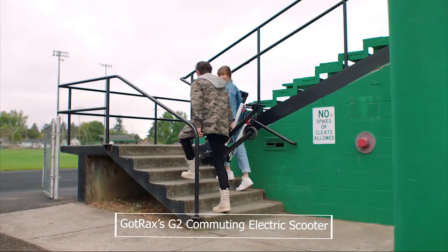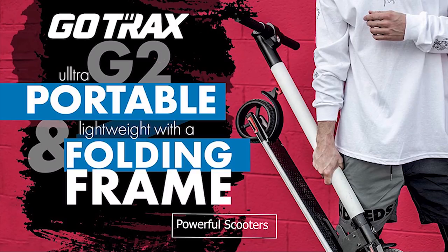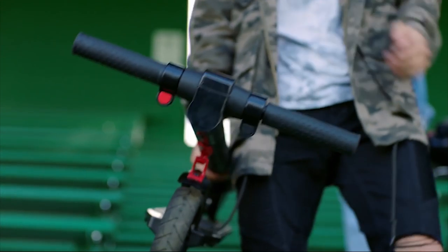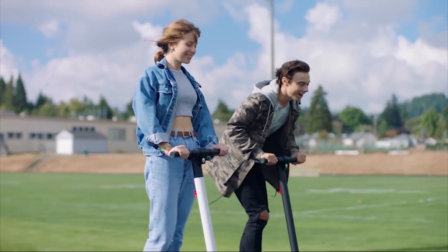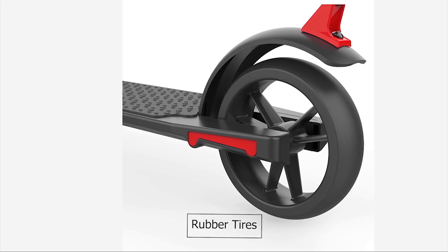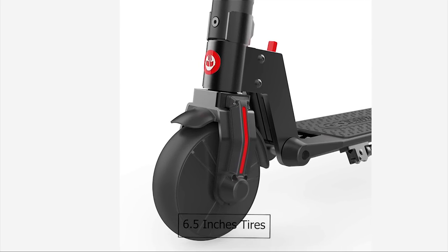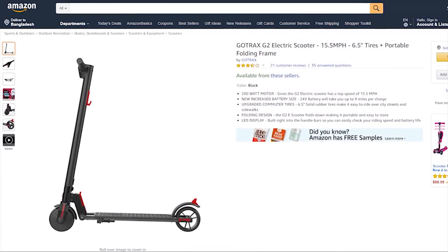GOTRAX G2: Never be late again for that pesky morning class across campus or that early work meeting with the GOTRAX G2 Commuting Electric Scooter. It is one of the most powerful scooters from this brand, featuring a 200-watt motor and can reach a speed of 12.5 miles per hour, enough to transport you anywhere you wish. The G2 has two gears which you can adjust according to your speed, and is outfitted with upgraded tough rubber tires — 6.5 inches of durable tires crafted to handle your commute needs. The scooter has moderate reviews and is available at around $200.